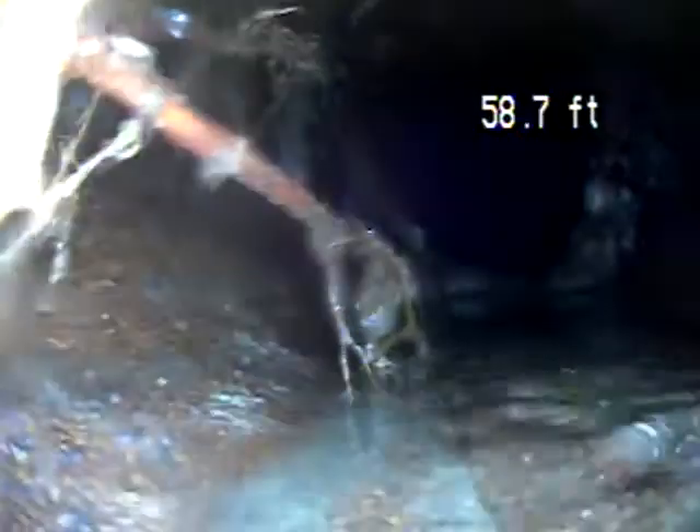Right now this is the furthest we can get the camera. We cannot get past this point. There's a blockage in the piping. As you pull back we can see that it's roots. This is terracotta piping throughout. There are a couple sections where roots are getting in here, and we're unable to get past that point.